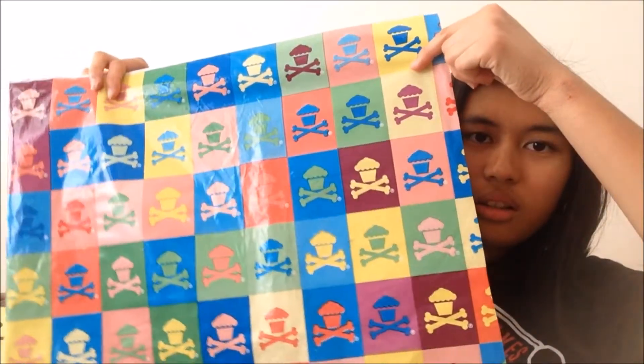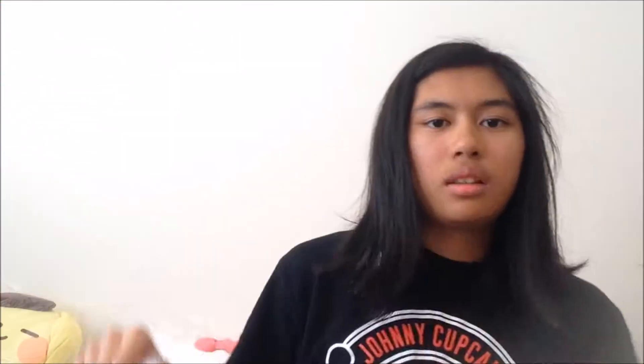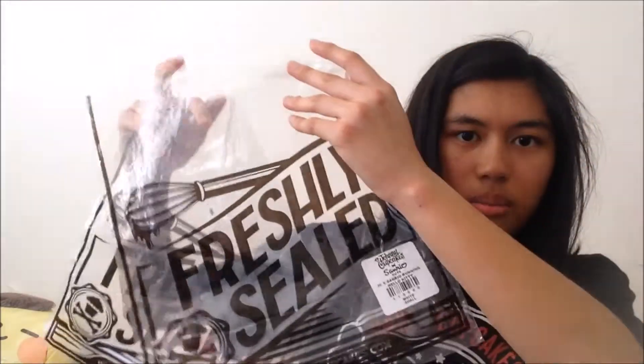I bought both t-shirts in a men's size small, and my order came with a free Johnny Cupcakes logo sticker. The package they came in has a Johnny Cupcakes design, and they put the t-shirts in plastic bags that also have the Johnny Cupcakes design.